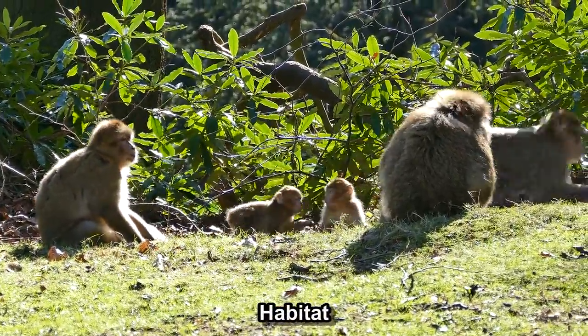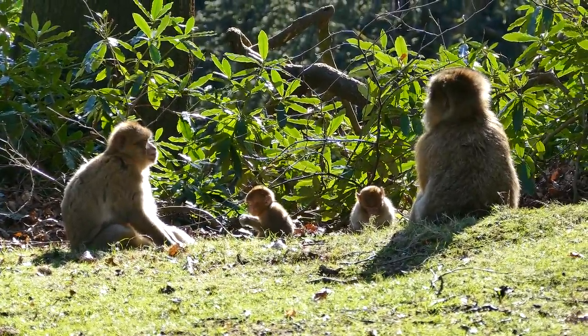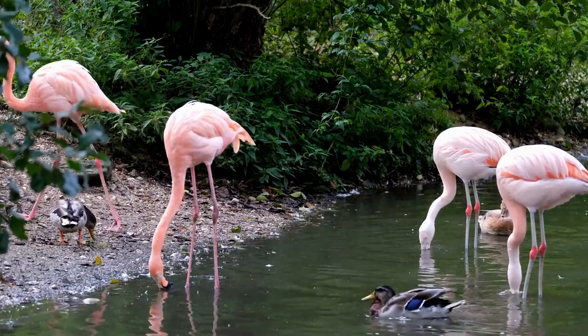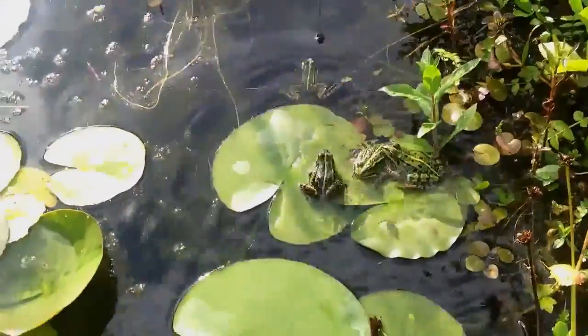We have seen that a biome is a large area that has a particular climate, plants, and animals. Biomes are big regions like deserts, forests, or grasslands — they have a broad type of environment that is similar all over. On the other hand, a habitat is a specific place within a biome where certain plants and animals live.